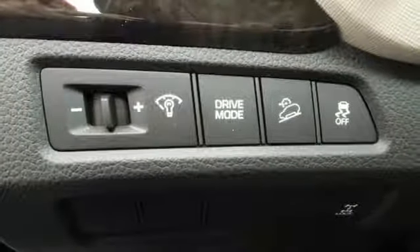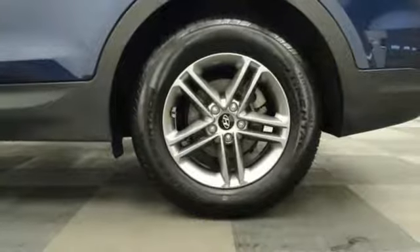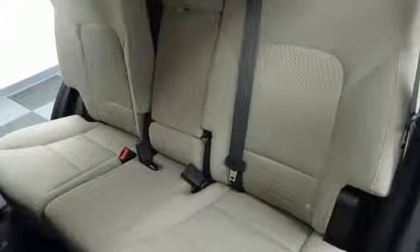It has Hill Start Assist Control, Downhill Brake Control, and Drive Mode Select. The Bluetooth, Sirius XM radio, and rear view camera make it a great daily driver too.